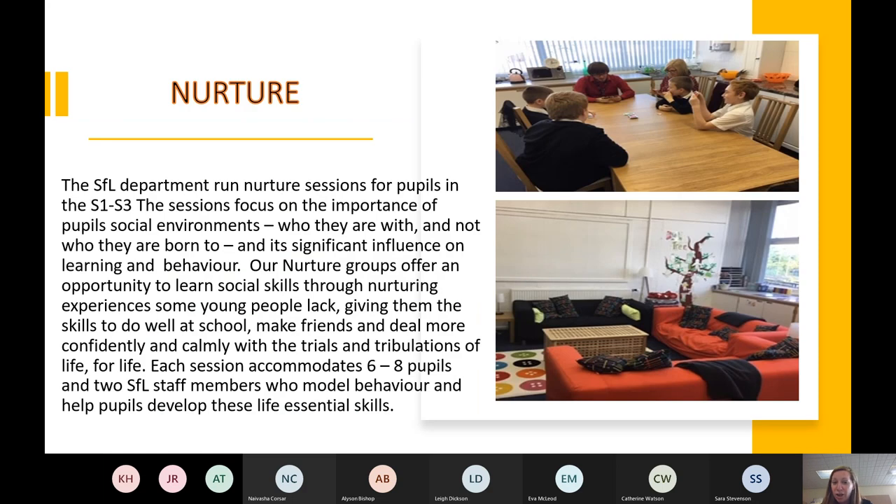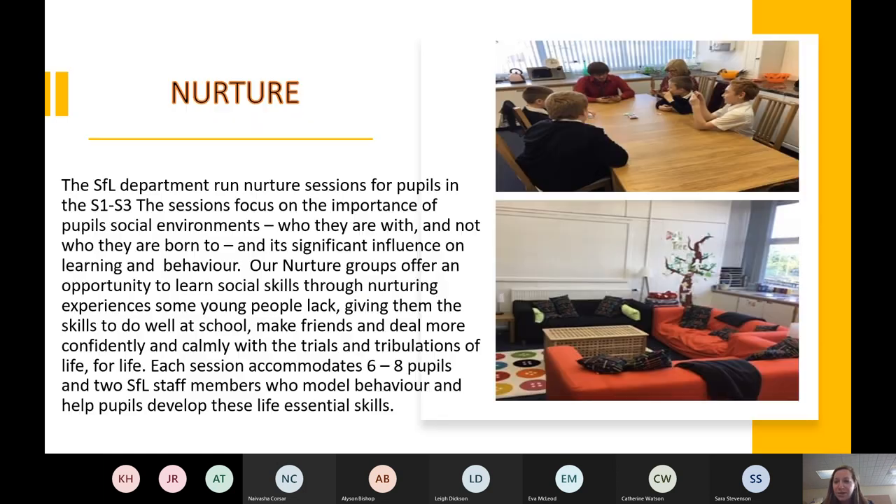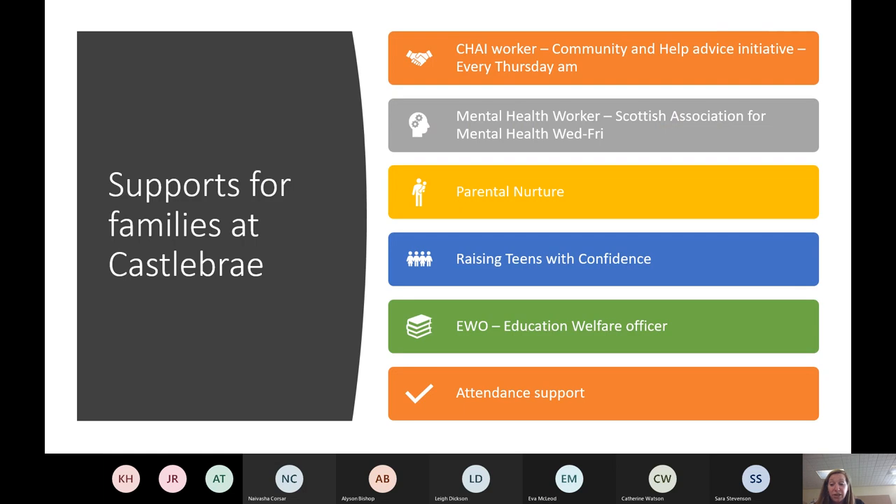In nurture, young people sit around and work on their social skills. Each group has about six to eight members and it's a really nice, calm environment that a lot of people feel is really safe and supportive. That's about supporting all our young people.